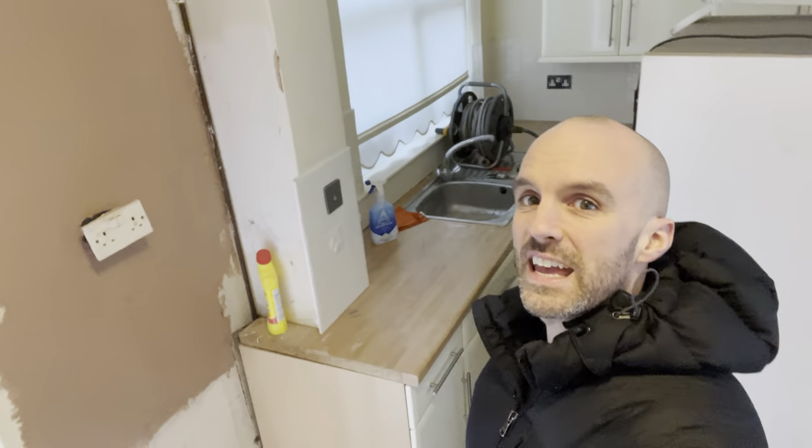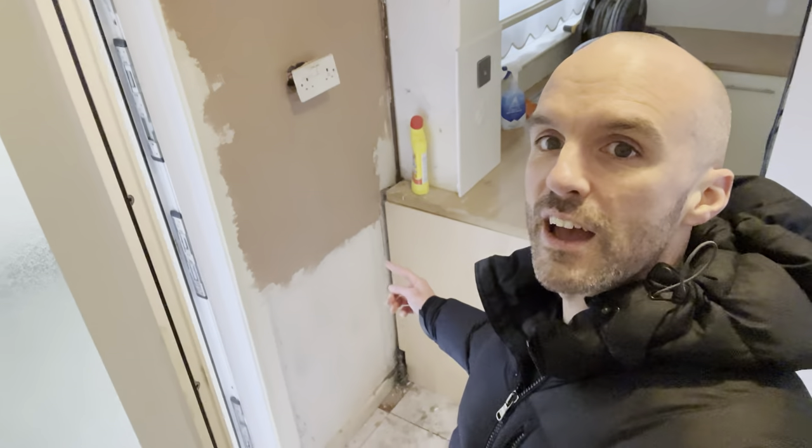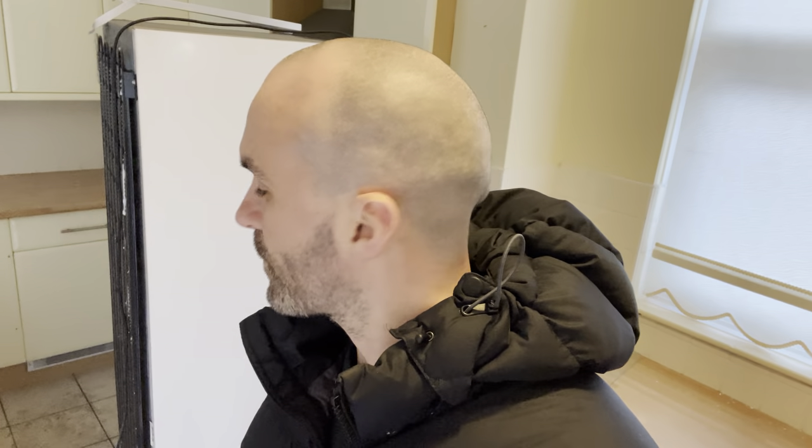In the kitchen, we've got rid of the integrated fridge freezer, because it was basically broken and needed to go. Your other integrated appliances — we're going to write into the tenancy agreement that if they break, it's up to the tenants to replace, so we're covered in that respect. The shed has gone — fantastic. We've also given it a jet wash, and at least the slabs are looking much better now.